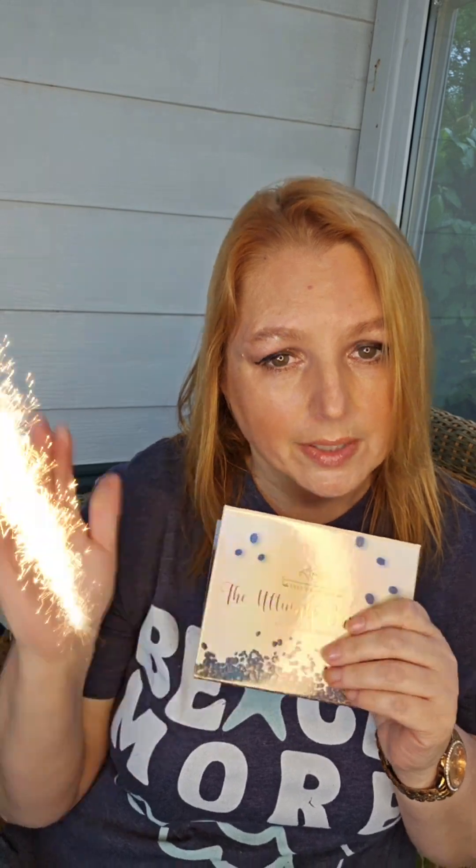Let me know your thoughts on my final look, and please consider hitting that like, subscribe, and notification bell. Hopefully I'll see you soon.